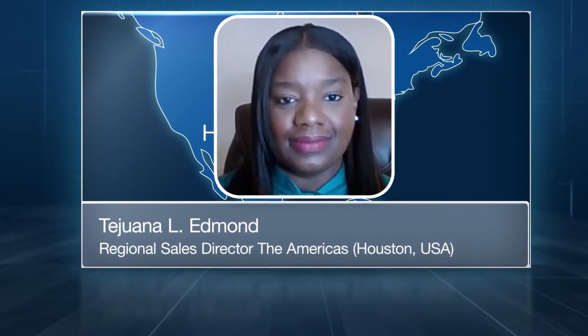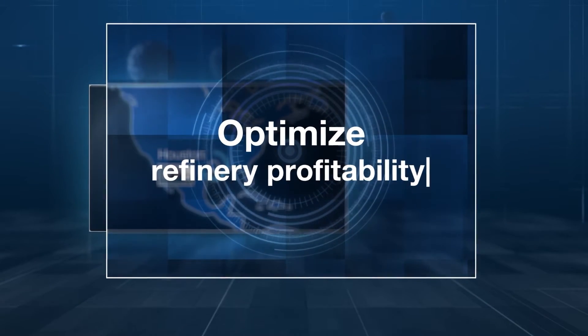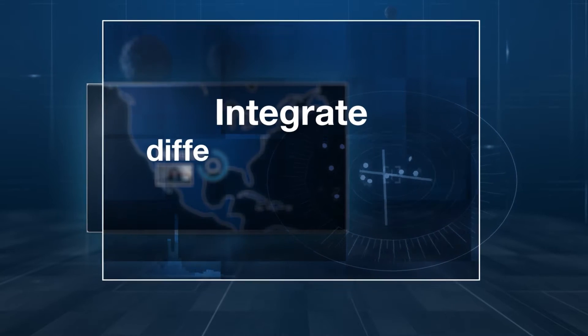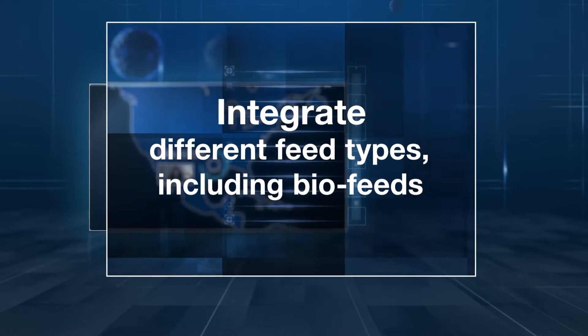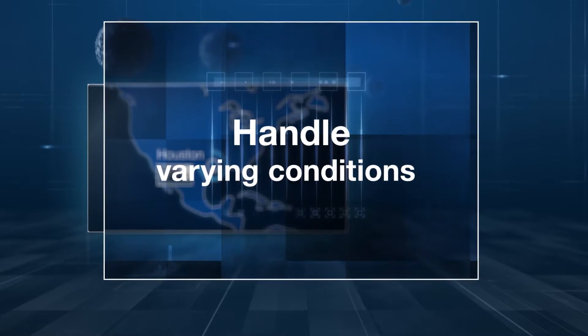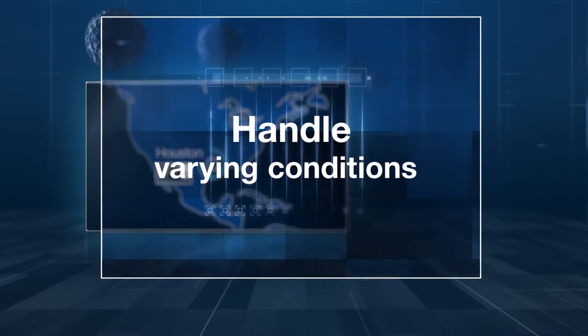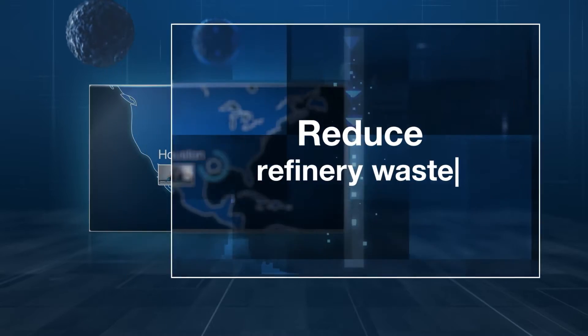BASF FCC catalysts offer a considerable amount of flexibility to refiners to optimize refinery profitability. The ability to manage different feed types, including biofeeds, and the agility to handle varying operating conditions are attributes that increase the desirability of our catalysts. Our catalysts also reduce refinery waste, cracking the most undesirable feeds and converting these feed types into profitable product yields.